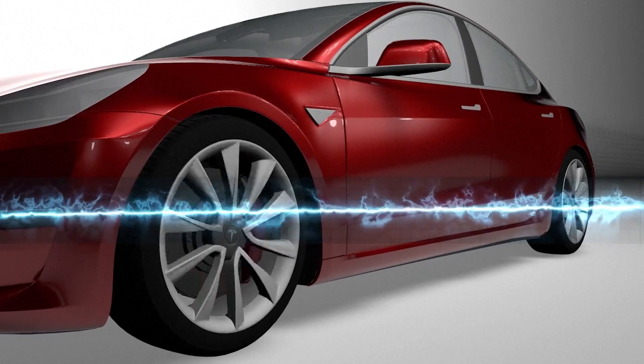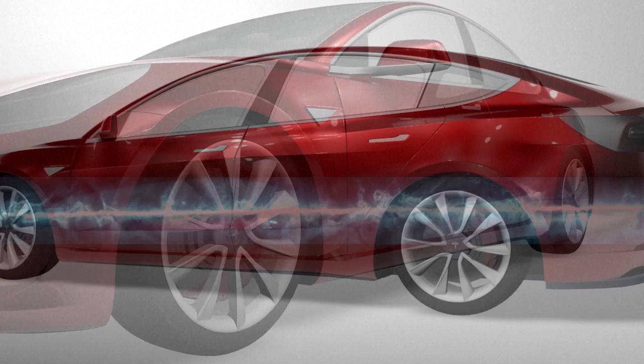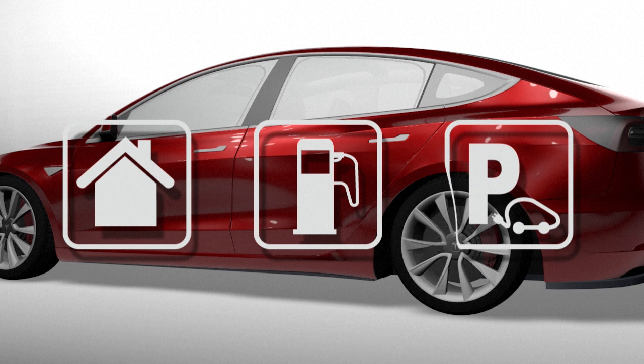Speed can be controlled by varying the frequency of the power supply to the motor. At present, EVs can be charged at home, at service stations, or in public car parks. A charger is plugged into the EV's charge port.